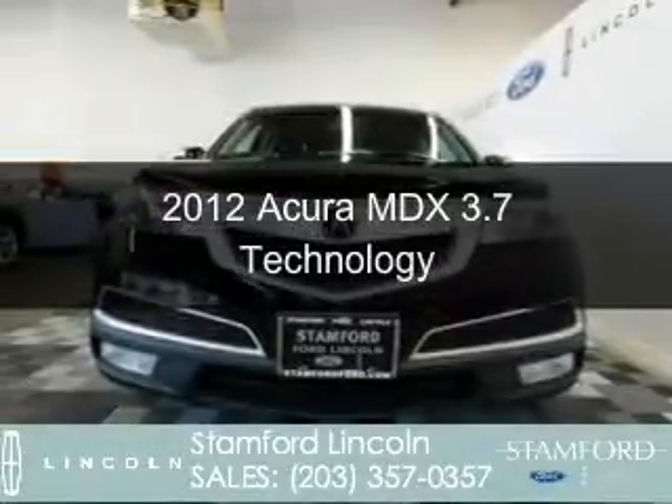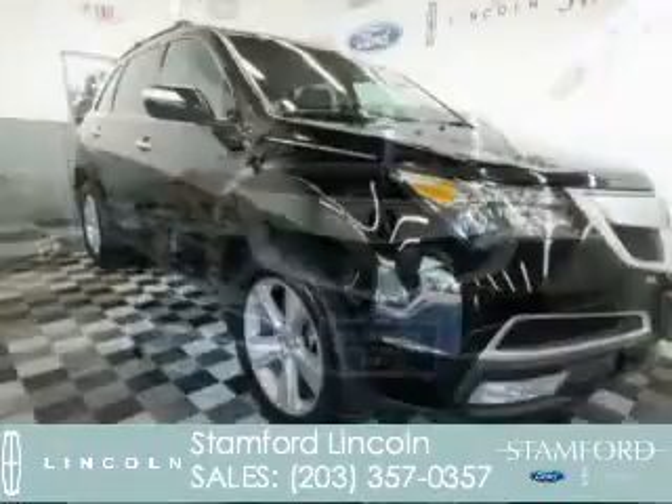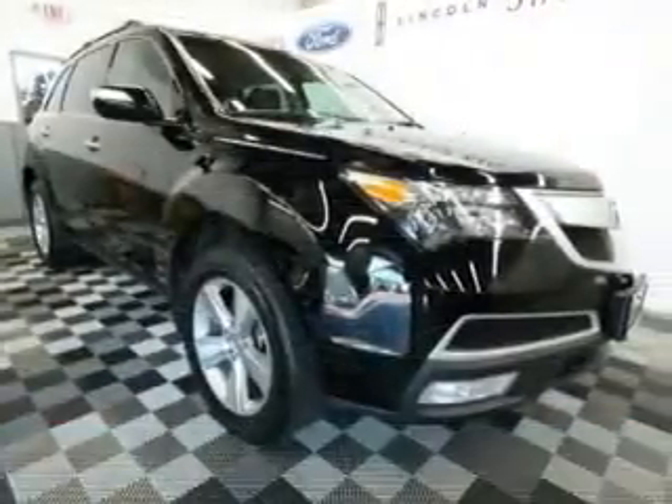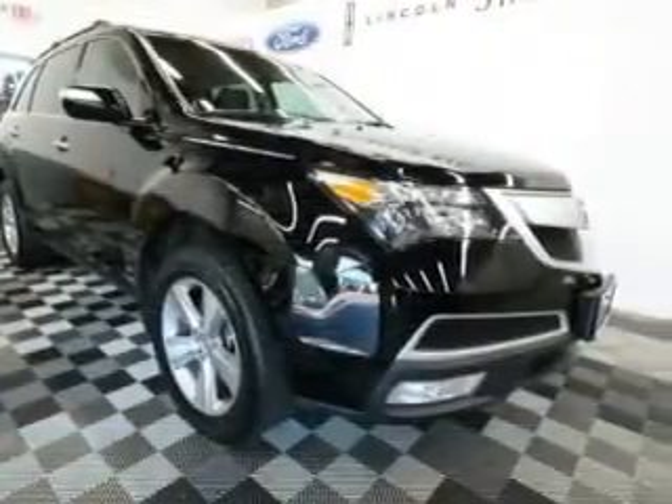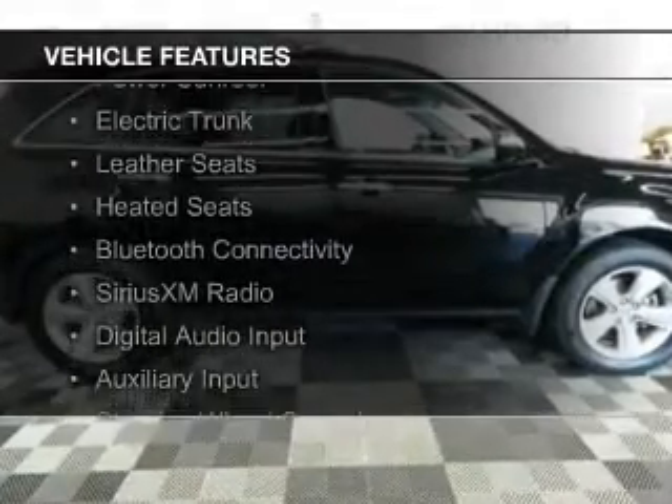This is a used 2012 Acura MDX. It's powered by all-wheel drive, a 3.7-liter, six-cylinder engine, and a six-speed automatic transmission. The features include a power sunroof,